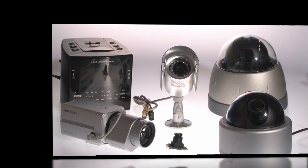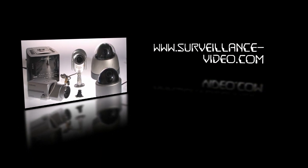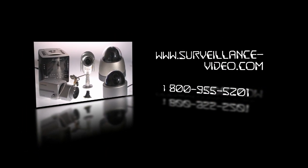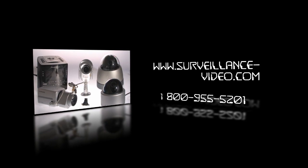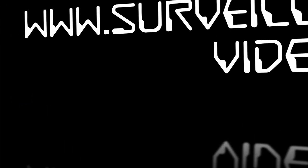Many things in life can be stressful, but choosing a surveillance camera should not be one of them. For more information, call 1-800-955-5201 or visit our website at www.surveillance-video.com. And we will see you soon.